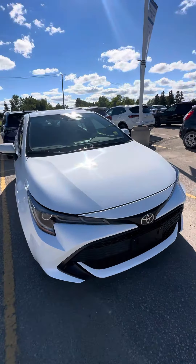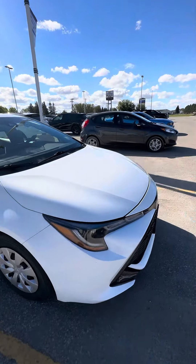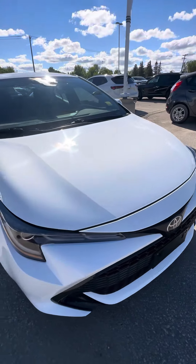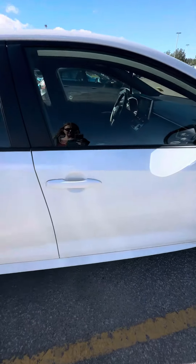Hi Jay, Shania here from Crankton Motor City. Hope you're having a fantastic day. I just want to send you a quick video of the 2022 Corolla hatchback. It has had a quick clean on it, but of course we've had a little bit of rain so it is a little dusty still.